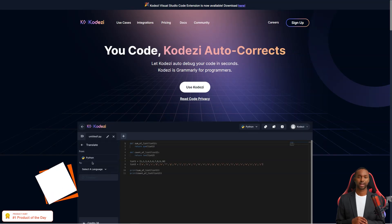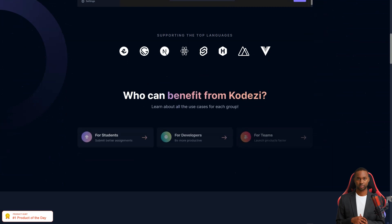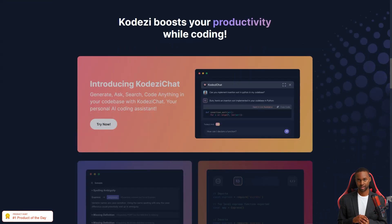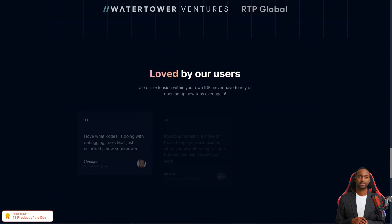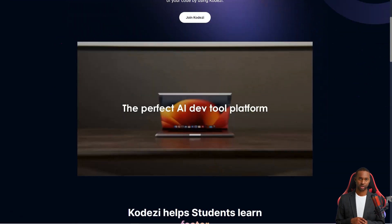Hey there, have you heard about Codesy? It's a game-changer in the world of software development. With the demand for technical talent rising, every company is looking for the best and brightest developers, and that's where Codesy comes in. This AI-based code editing application not only improves your programming skills, but it also offers a unique offering to support developers and aspiring programmers. It's like having a trusty sidekick that's always here to help you create, debug, optimize, and transform your code.